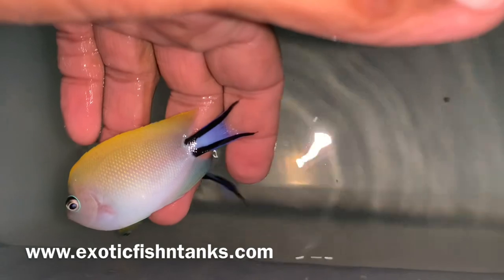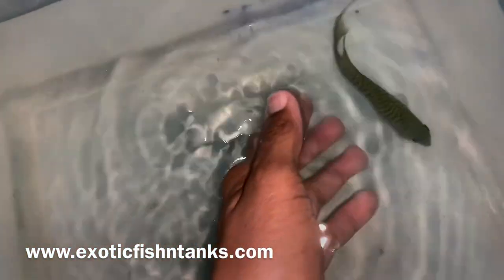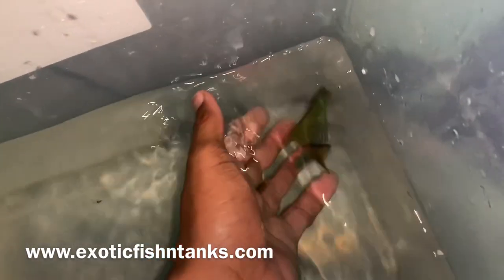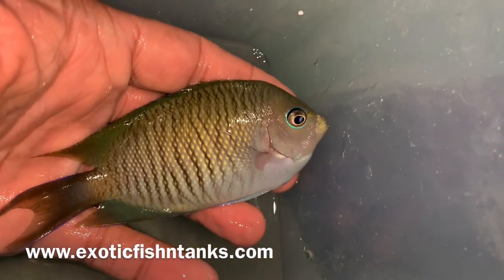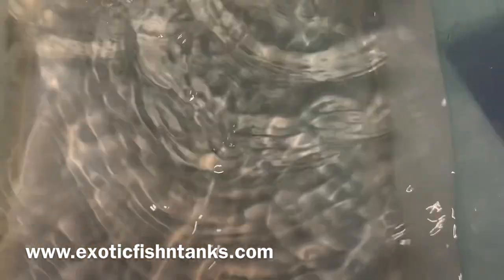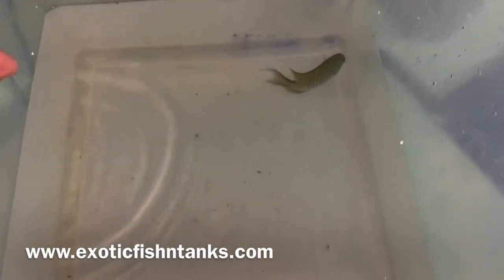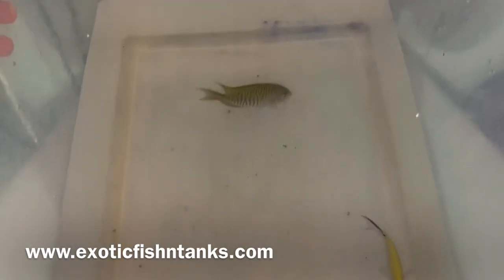I will sell one female, then I will sell a pair. This is the male — the males are a little bit harder to come by. Look at how gorgeous that male is. The male is about four and a half inches. There's the smaller of the two females, but these are Japanese swallowtail, reef safe, always in demand.